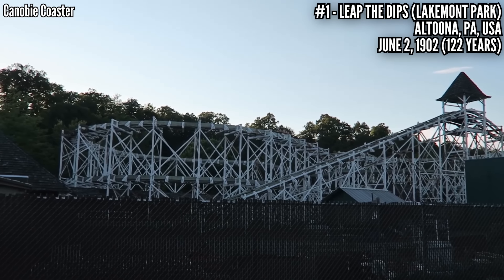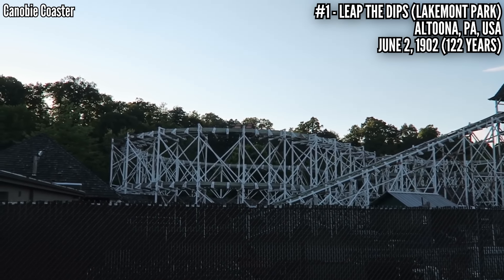If you can get to this park in Altoona, Pennsylvania, don't pass it up. This is living coaster history.